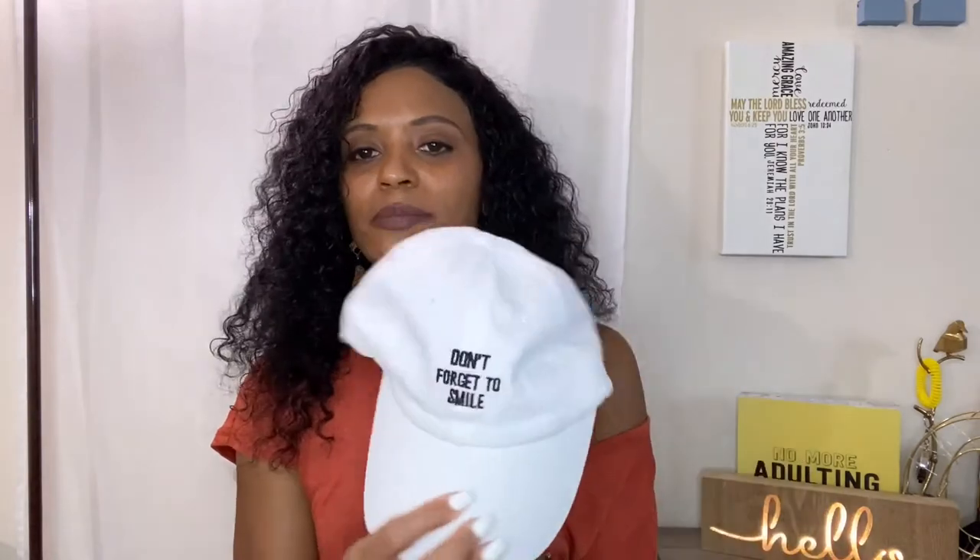Back to the hats — I purchased this hat from SHEIN and it says 'Don't Forget to Smile.' The message makes me smile already! You're walking by someone, they read your hat and start smiling automatically. It's just an automatic conversation piece — 'don't forget to smile.' I think it looks really cute.